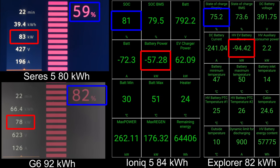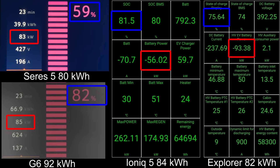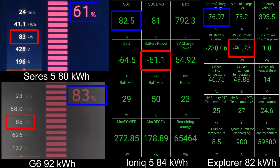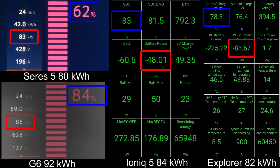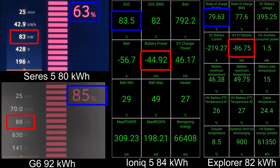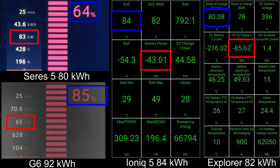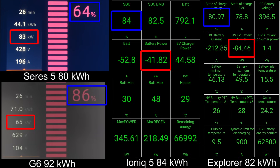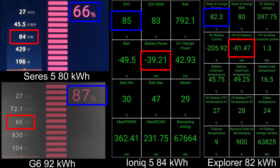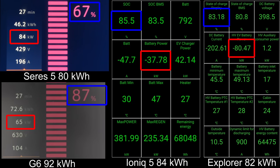By the way, the G6 and the Ioniq 5 are both at 82% after 23 minutes. You can see the timer on the CERES and the G6 on the screen. Just to put things in perspective — fast-charging cars like the G6 and Ioniq 5 will hit 90% very soon, whereas the CERES hasn't even hit 70% yet. This is so slow, man.